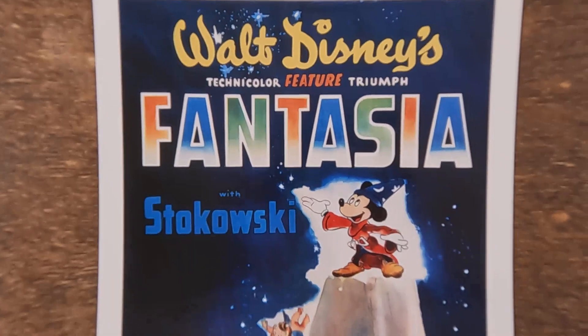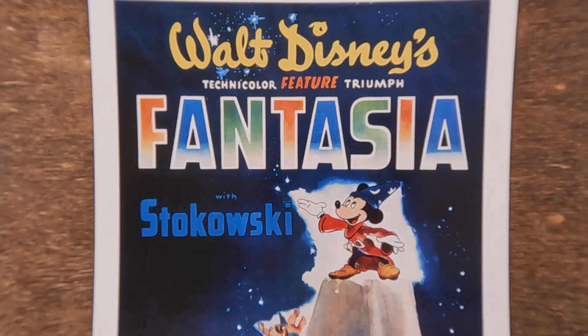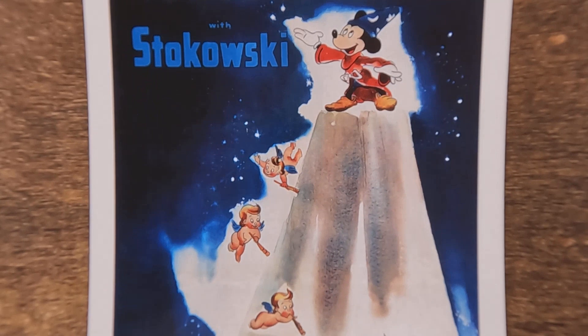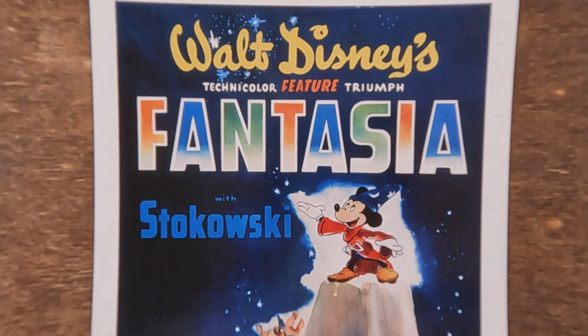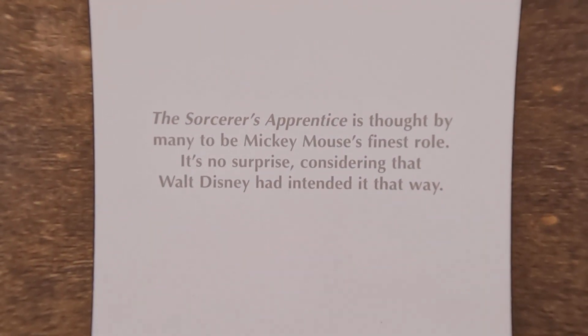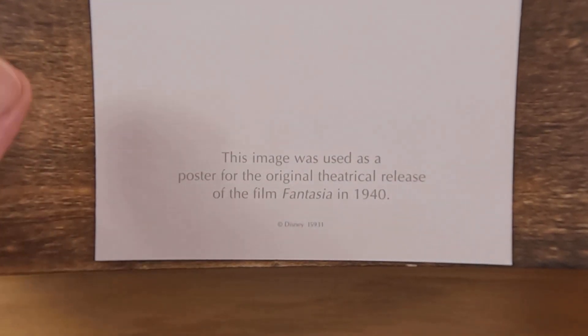Here's a collector's lithograph from Walt Disney's Fantasia — I believe this is actually just a reproduction of the movie poster. People call them different things: lobby card, lithograph, postcard. The Sorcerer's Apprentice is thought by many to be Mickey's finest role. Who doesn't remember him in the dancing mops? That was definitely a good one.